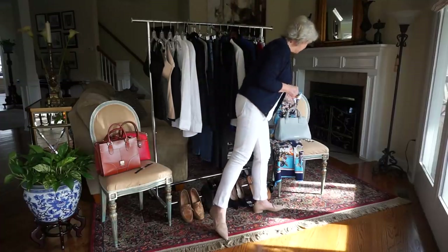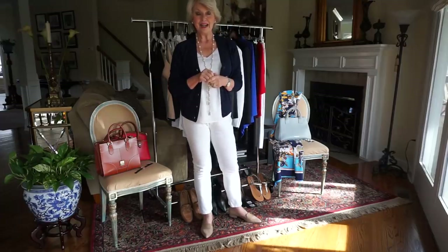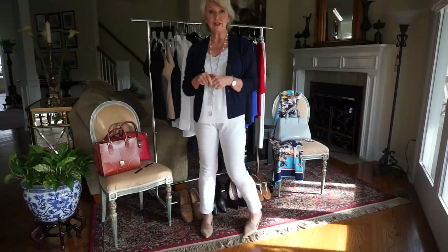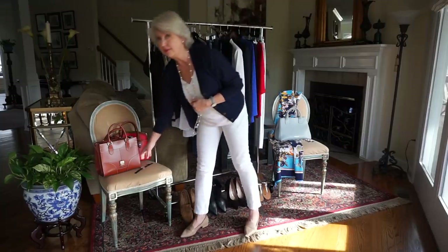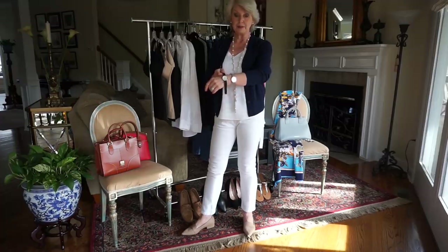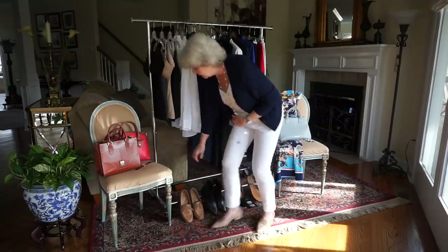A scarf is almost always an important part of my outfit. I have several silk scarves still available in my inventory — just email me; I'll put a link down below with the information on what's available. There are also a couple of watches I absolutely love, by Nordgreen — I'll put a link down below for those as well.